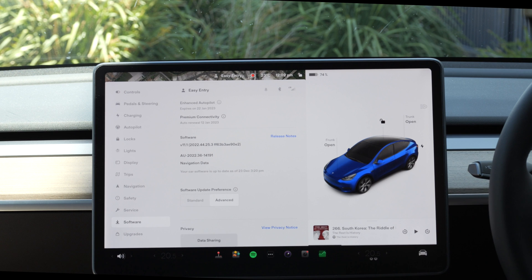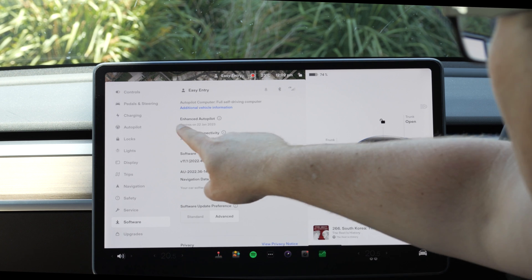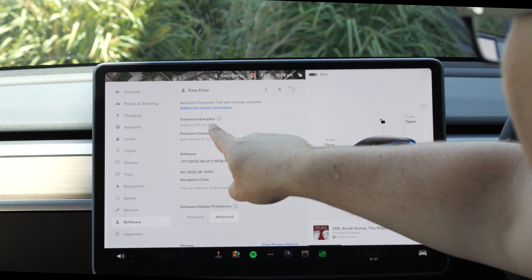The last thing I'm going to show you, and this was how I knew it was unfortunately only temporary, is that if you go into Software and scroll down, you'll see Enhanced Autopilot expires on January 22nd. So, boo — we don't get it for very long, but great that we've got it anyway.